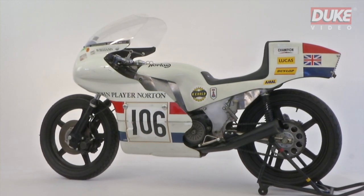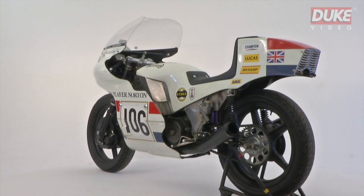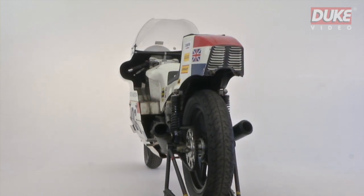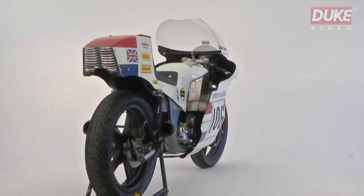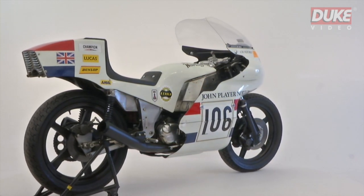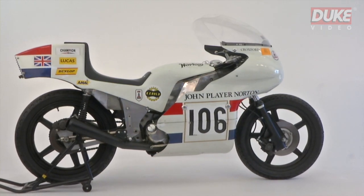There were only four JPS Norton monocoque bikes ever built, mostly due to the labour-intensive nature of hand-building such a complex frame, which took 12 weeks per machine. But in the sole 1973 season in which the bikes competed, it had silenced all doubters to succeed against the more powerful two-stroke competition and set the technological benchmark for racing motorcycles of the modern era.